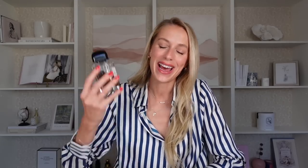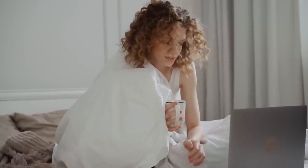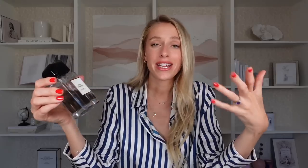Last but certainly not least, we have Gris Charnel from BDK — the ultimate spicy, frothy, milky chai latte that's out there. You're at home drinking a frothy milky chai latte, it's raining outside and you're watching Harry Potter. That's where it's at. Lots of sandalwood, some cardamom, some fig notes as well. It dries down with a powdery feel from iris, which brings a lot of elegance. The way I wore it was with camel trousers and a cream vest with Chanel-like ballet flats — a chic and elegant outfit playing with neutral tones. Timeless, put together, and with this perfume it's just perfect.